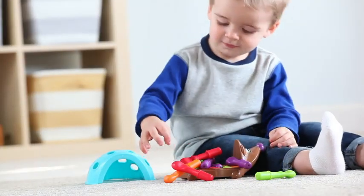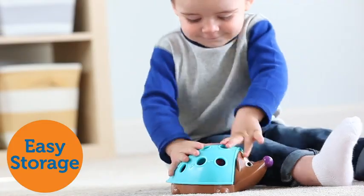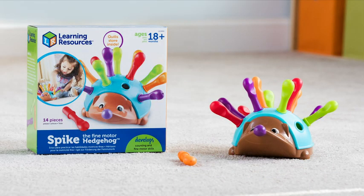Spike loves to travel, and his quills store easily inside his shell, so he can join the fun wherever you go. This is Spike the Fine Motor Hedgehog from Learning Resources.